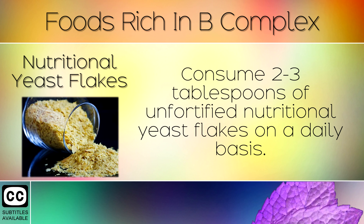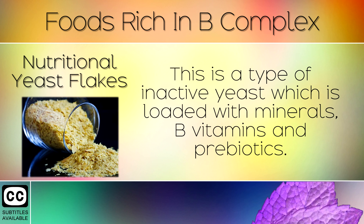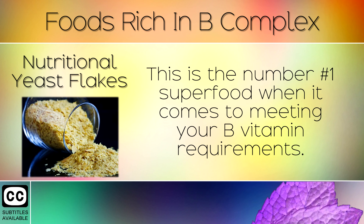3. Nutritional Yeast Flakes. Consume 2-3 tablespoons of unfortified nutritional yeast flakes on a daily basis. This is a type of inactive yeast which is loaded with minerals, B vitamins and prebiotics. This is the number 1 superfood when it comes to meeting your B vitamin requirements.